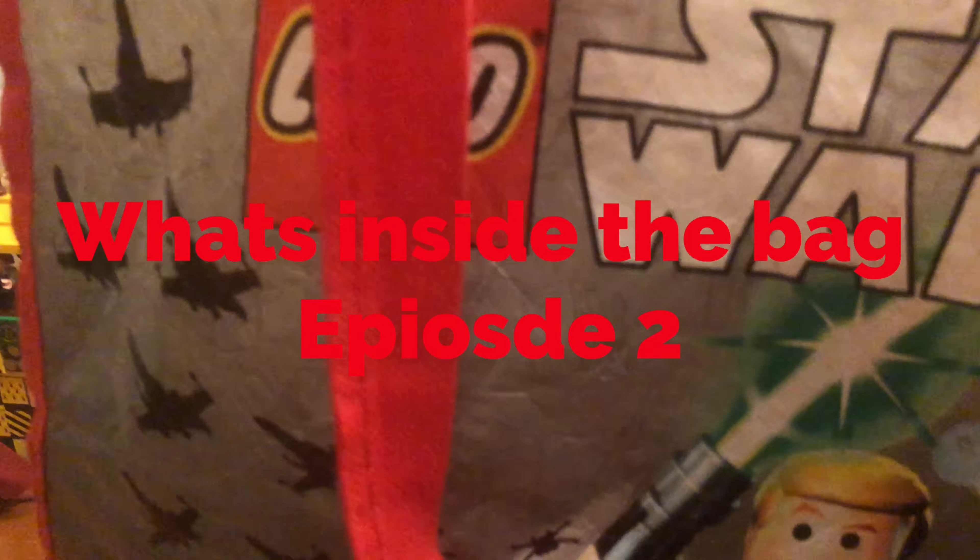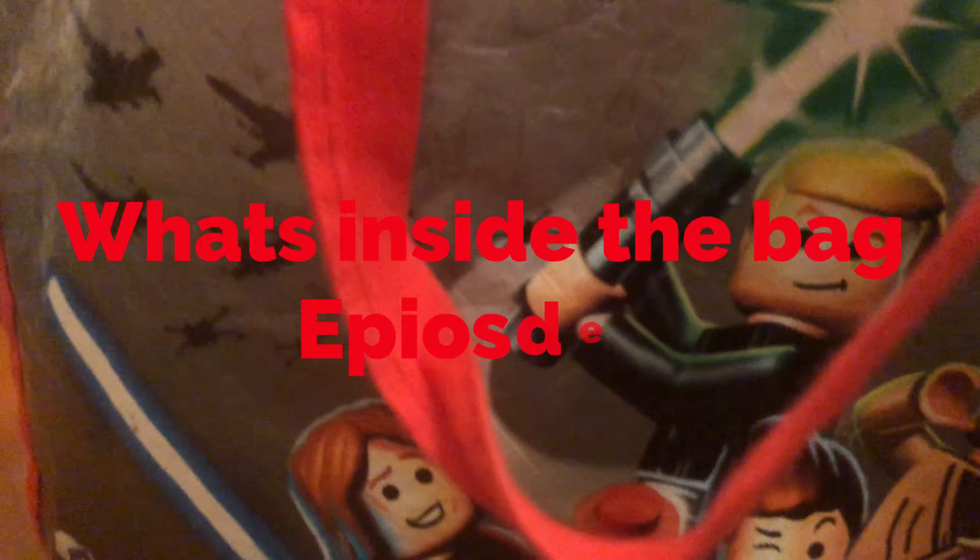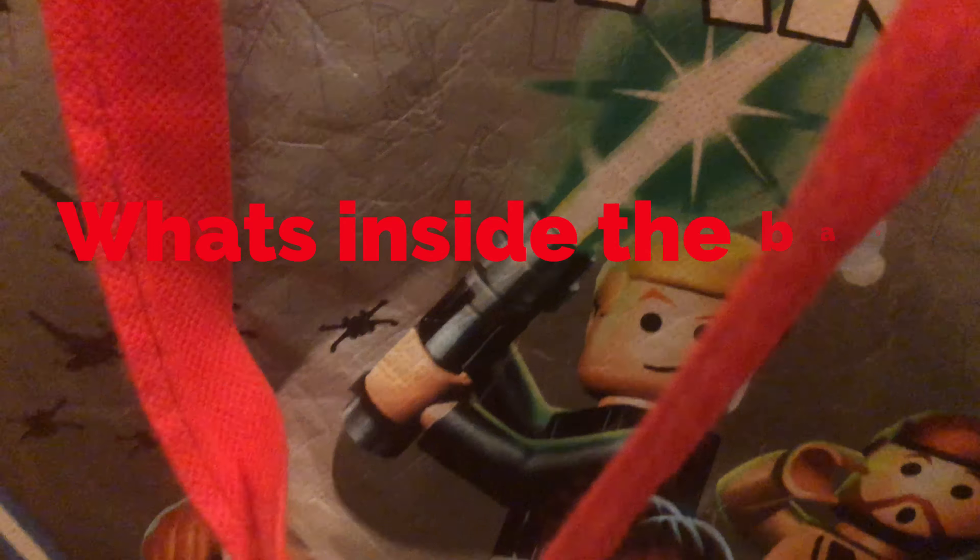Fans of Lego Team Boar are back at it again with another What's Inside the Bag video. I have this Lego set and they can't reveal the top because it's a set. My tortoise is walking around. So, what's inside this bag?